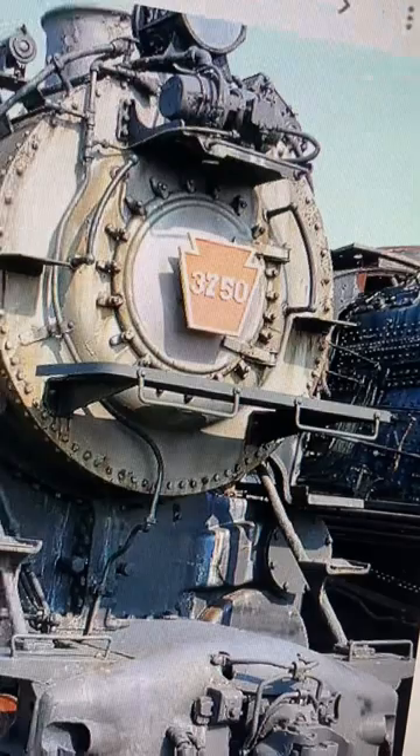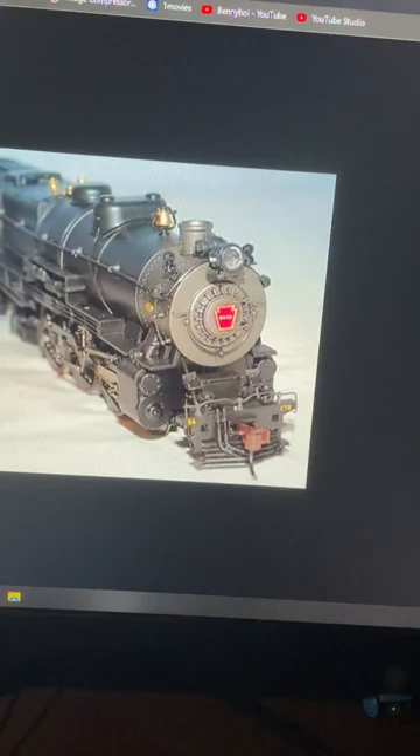The real locomotives had a keystone number board on the front of their smoke box. But the new models actually do have the number on the front of the smoke box like they're supposed to. So check your model and tell me in the comments.